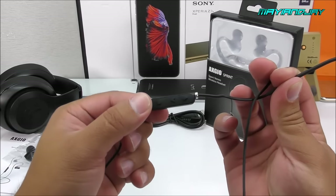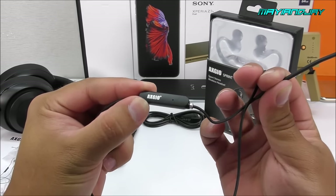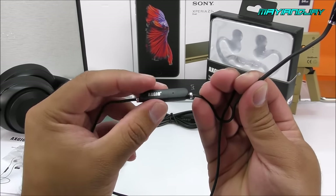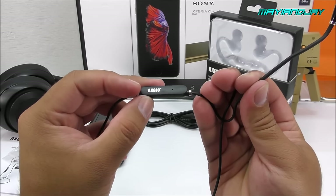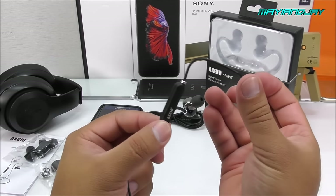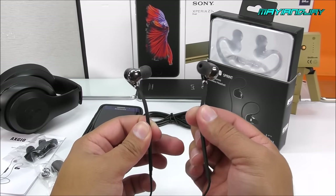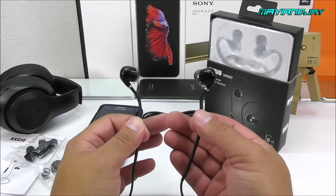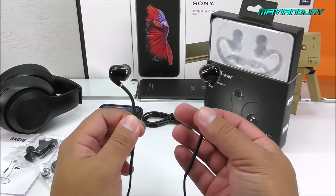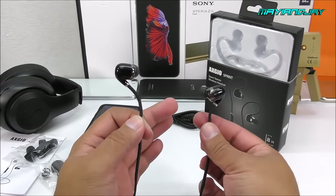First, the mic is not the most sensitive out there and doesn't come with noise canceling. So if you're in a windy environment or somewhere with a lot of noise, the other party will hear that and may complain. Also, even though we have the IPX4 waterproof certification, this is not for swimming or showering — it's only for slight water exposure like mist or sweat. Water can still get in and damage them.